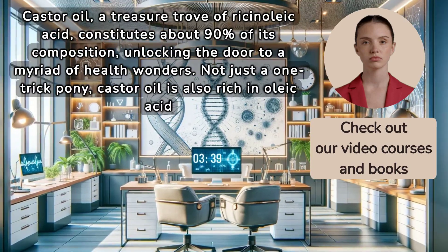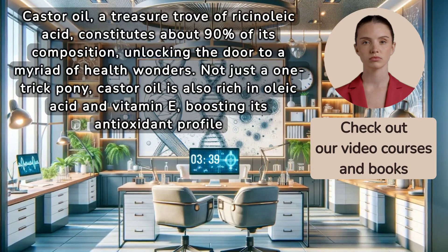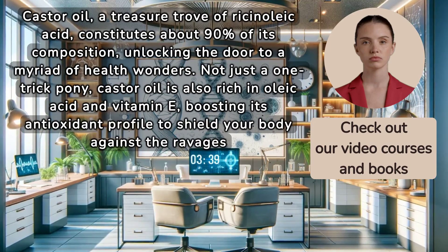Castor oil is also rich in oleic acid and vitamin E, boosting its antioxidant profile to shield your body against the ravages of time and environment.